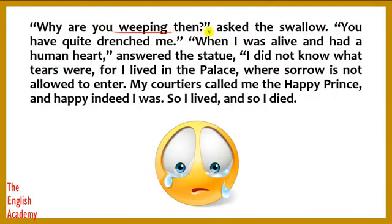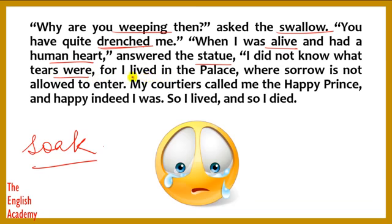"Why are you weeping then?" asked the swallow. The swallow thought — if you are the Happy Prince, why are you crying? "You have quite drenched me." Drenched means to be soaked with water. "When I was alive and had a human heart," answered the statue, "I did not know what tears were. For I lived in the palace where sorrow is not allowed to enter. My courtiers called me the Happy Prince, and happy indeed I was. So I lived and so I died."